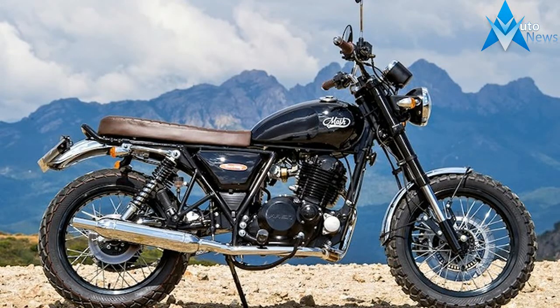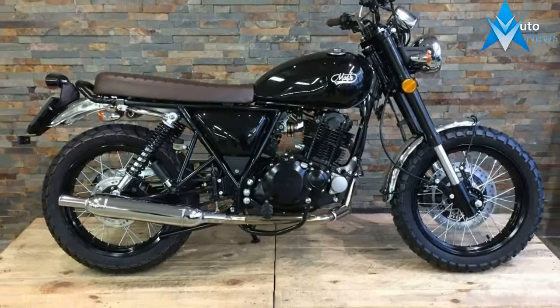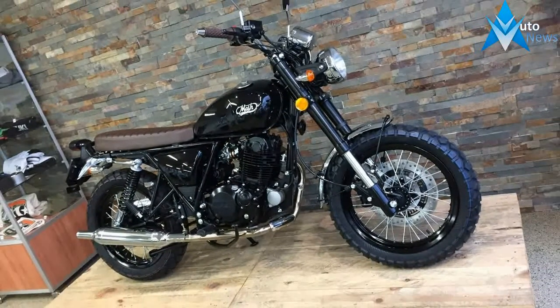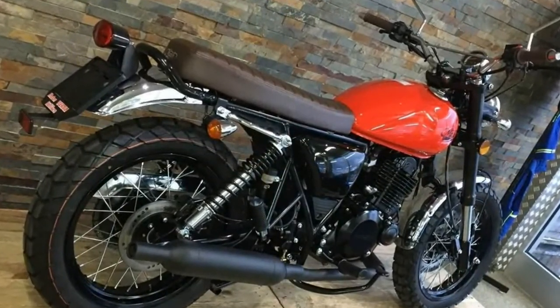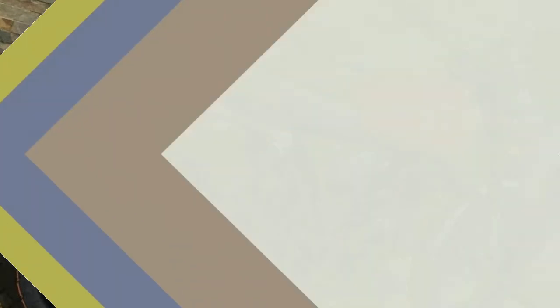Engine: single cylinder, displacement 249cc, fuel injection electronic Delphi, ignition electronic, starter electric, cooling system air. Max power 20 horsepower at 7500 RPM, torque at 6000 RPM. Frame: front fork hydraulic inverted.